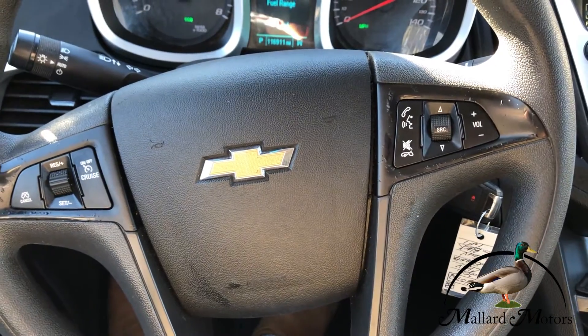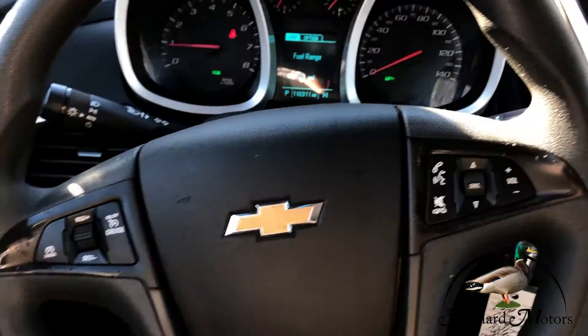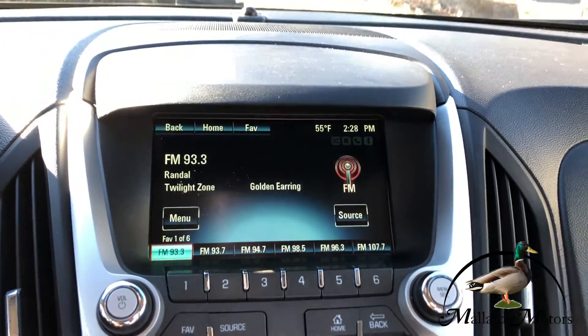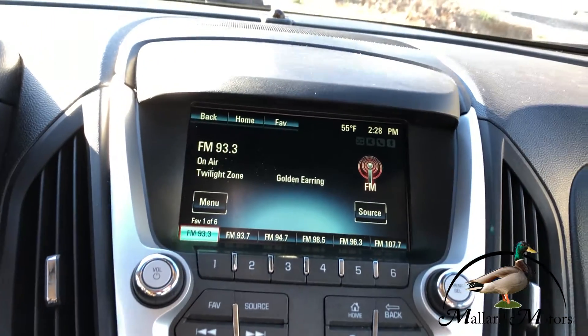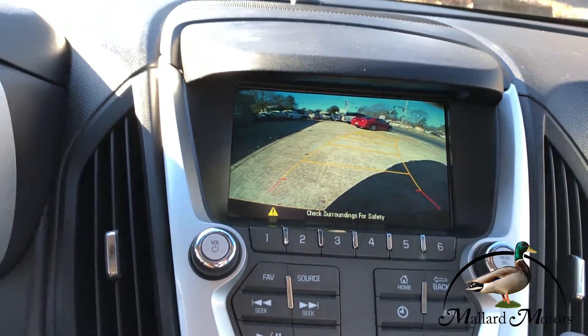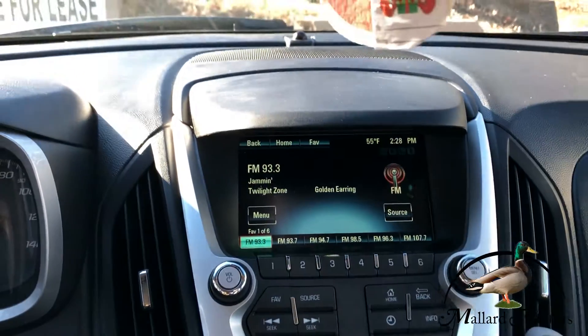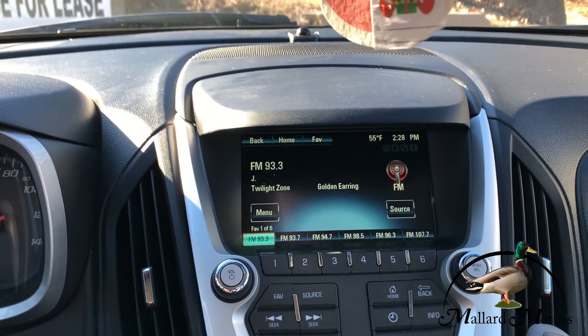Got cruise control on the steering wheel, along with some controls for the radio and hands-free calling. There's a nice little touchscreen media center, and there's your backup camera display. This has Bluetooth capabilities for hooking up your phone for music or hands-free calling.